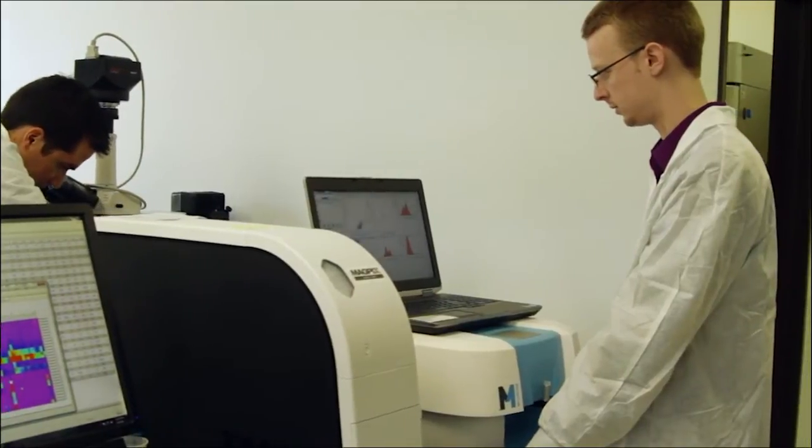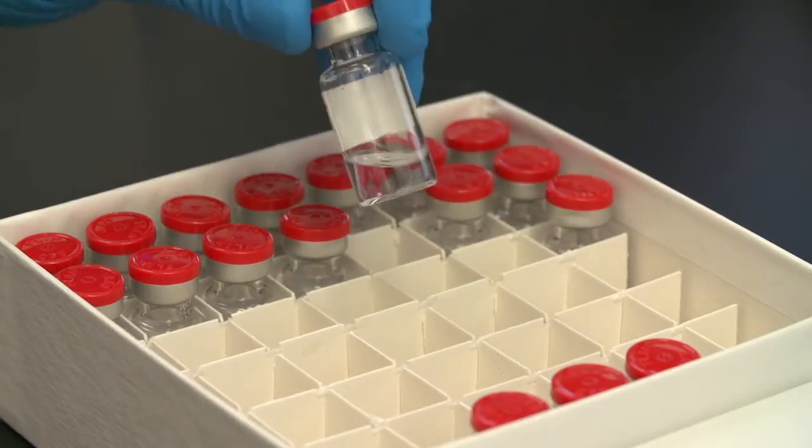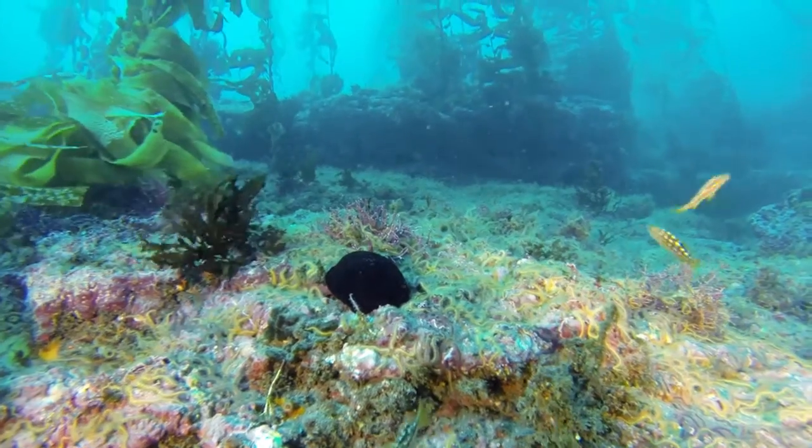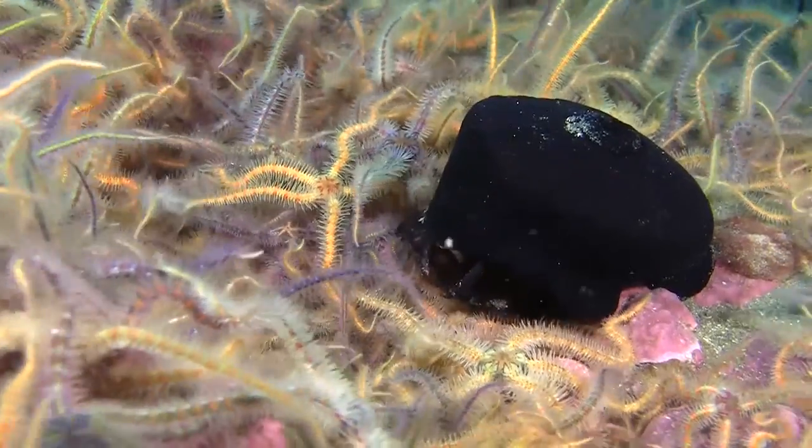But generating a steady supply of KLH is tricky. It requires enough giant keyhole limpets to produce the blood protein. The snails only live in one small stretch of the Pacific Ocean, from the coast of Monterey, California, to Baja, Mexico.